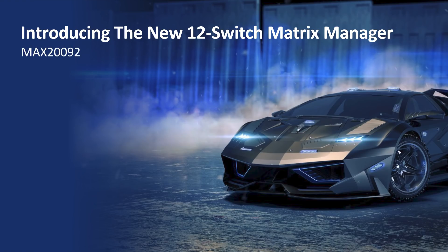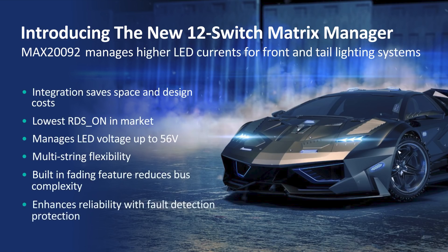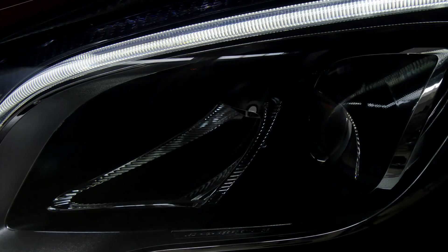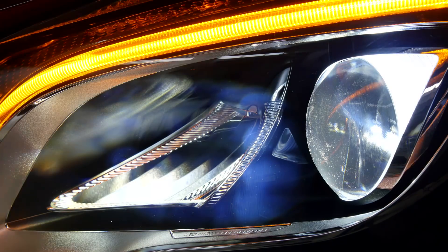The MAX20092 manages higher LED currents for front and tail lighting systems with a string of benefits for the customer. This new 12-switch matrix manager delivers more compact, easy to use, and powerful management of higher current LED systems, enabling high-performance automotive LED matrix and pixel lighting applications for safer and smarter driving, and creating a brighter, more energy-efficient way to control what you see with an adaptive and dynamic light beam.